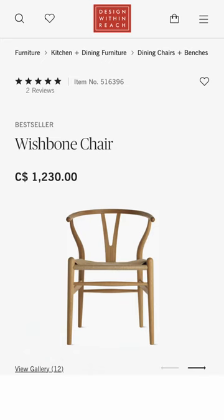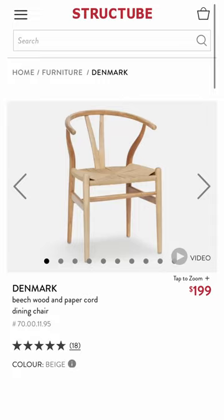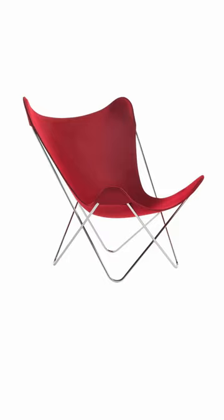Similar chairs can be found from Rope Concepts, Crate and Barrel, and Structube. The Butterfly Chair was designed in 1938 by a team of architects in Argentina.